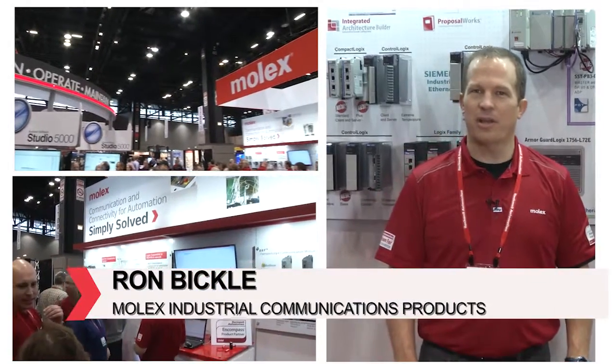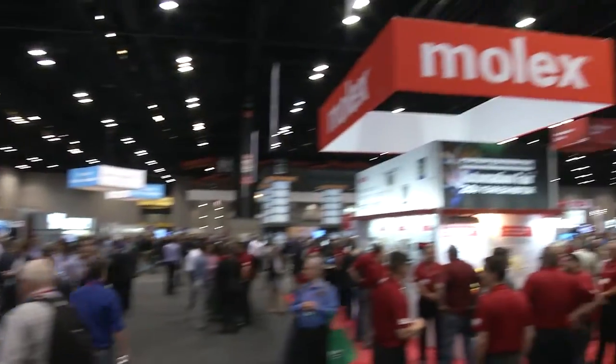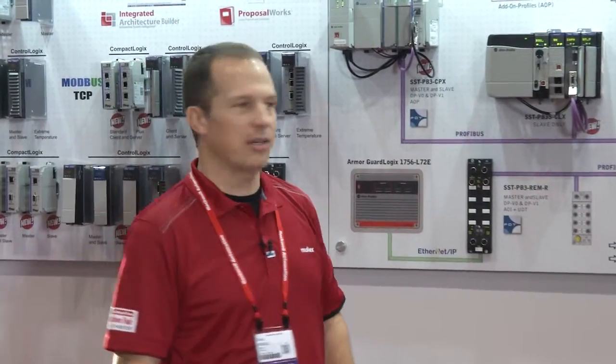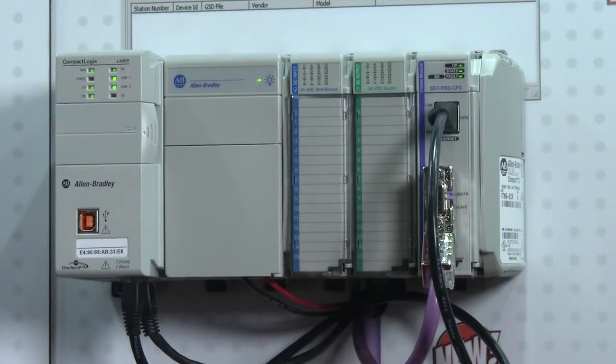Hello, my name is Ron Bickel and we're at Automation Fair 2015. I just wanted to show you our Profibus solutions here for CompactLogix and ControlLogix and our remote module.